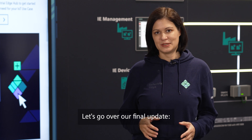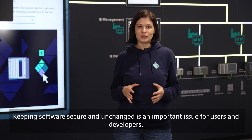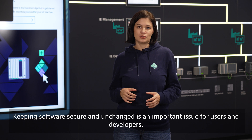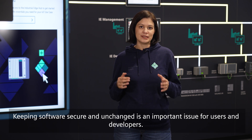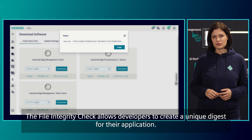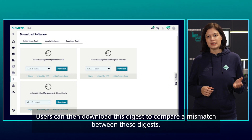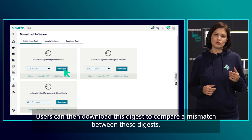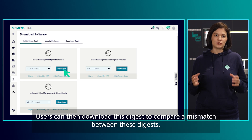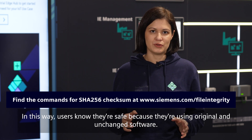Let's go over our final update: the file integrity check. Keeping software secure and unchanged is an important issue for users and developers. The file integrity check allows developers to create a unique digest for their application. Users can then download this digest to compare a mismatch between these digests. In this way, users know they are safe because they are using original and unchanged software.